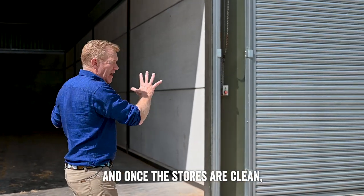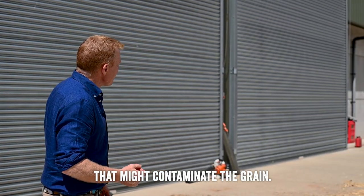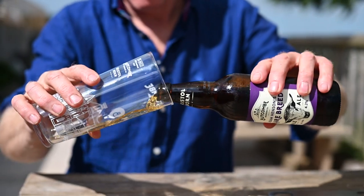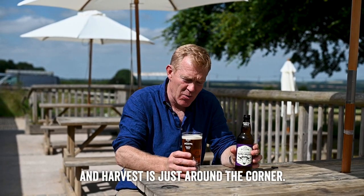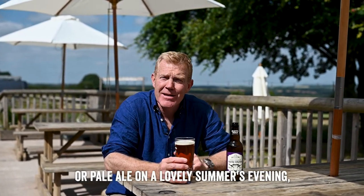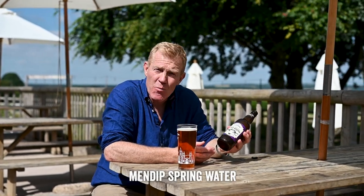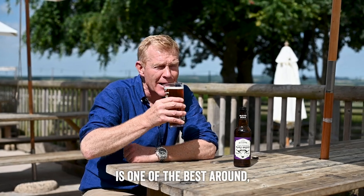Once the stores are clean, we keep them closed up so there are no rodents or birds getting in that might contaminate the grain. It's a lot of hard work but absolutely essential. The stores are very nearly ready and harvest is just around the corner. The next time you're enjoying a pint of bitter or pale ale on a lovely summer's evening, hopefully that's given you a better insight into what's in beer. You've got your malt, and then water — in this case Mendip spring water — and hops that add some of the flavour. And this Rare Breed, to me, is one of the best around.